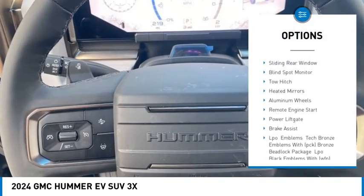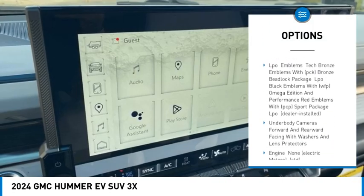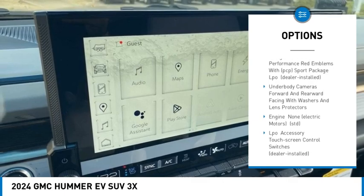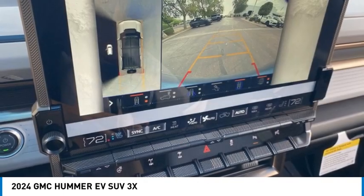Rain-sensing wipers, four-wheel drive, sliding rear window, blind spot monitor, tow hitch, heated mirrors, aluminum wheels, remote engine start, power lift gate, brake assist.